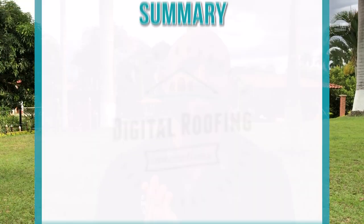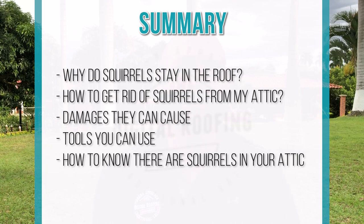We're going to talk about one of the serious things about squirrels being on or in your roof. We're going to go over the summary of the video. These little boogers, while they're cute, they can also cause havoc on your roofing system and inside your attic. The first thing we're talking about is how to get rid of these things by first talking about why they're in the roof and why they get on your roof in the first place.